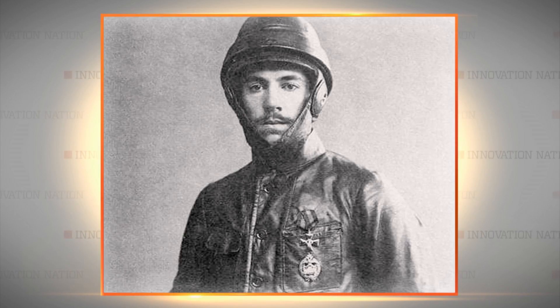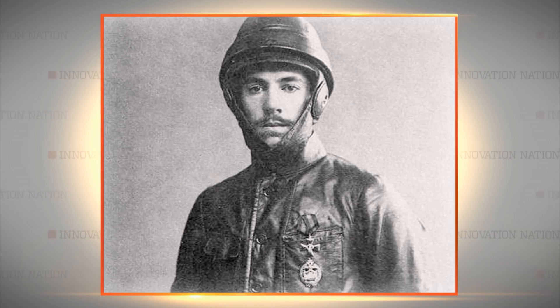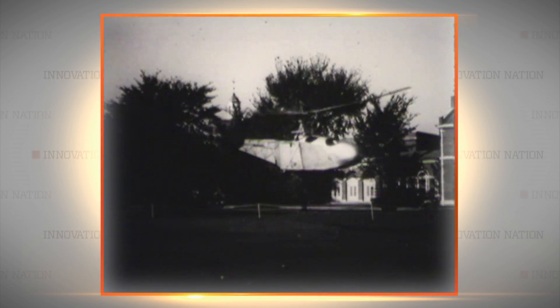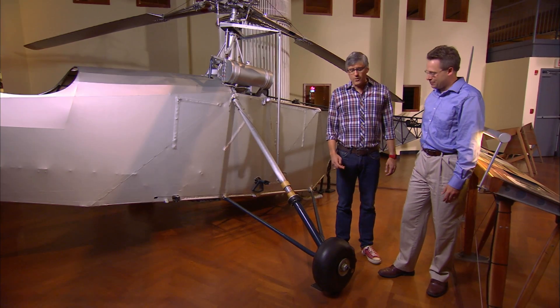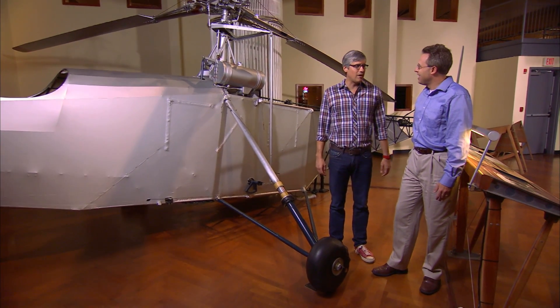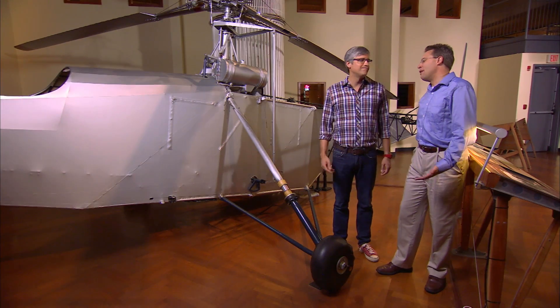In the pantheon of inventors, where does Igor Sikorsky sit? His name is almost synonymous with the helicopter, so I think Sikorsky is one of the real giants of the aviation industry, no question. I kind of want to kick the wheels right now to see what shape it's in, but this is a museum. Yeah, I'd rather you didn't.